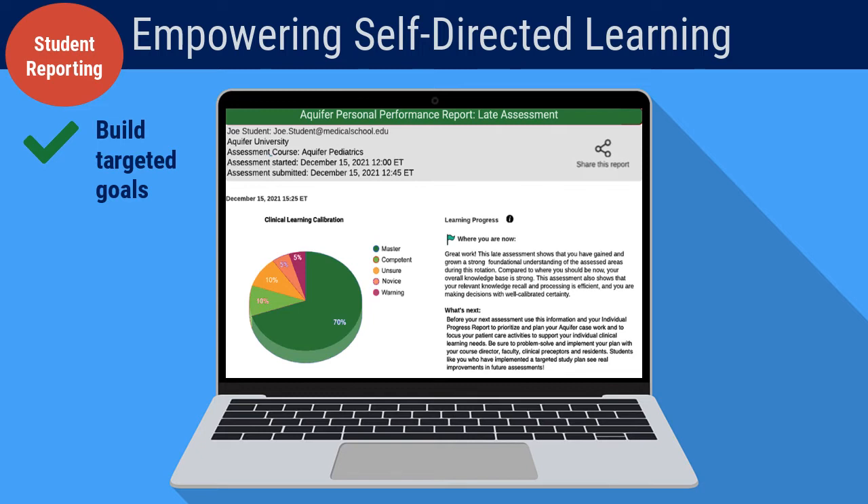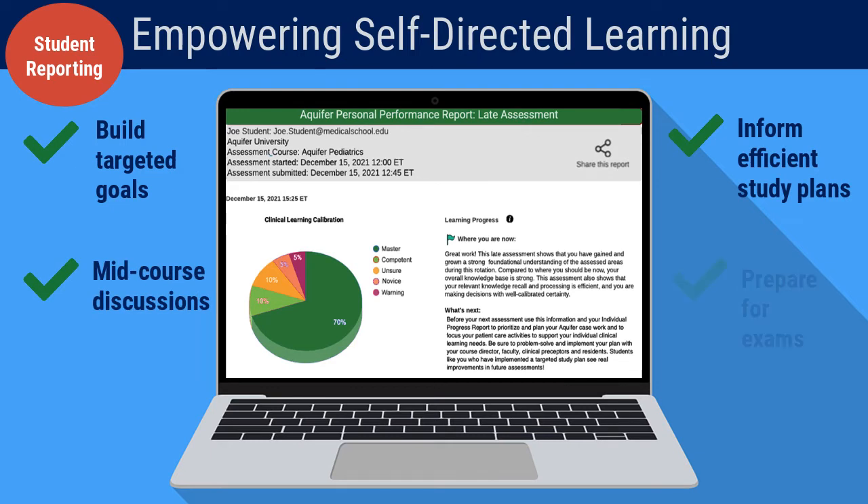Students can use the more detailed results to inform efficient study plans, to plan mid-course check-in discussions with faculty advisors, and to target areas for further study prior to the end-of-course summative exam.